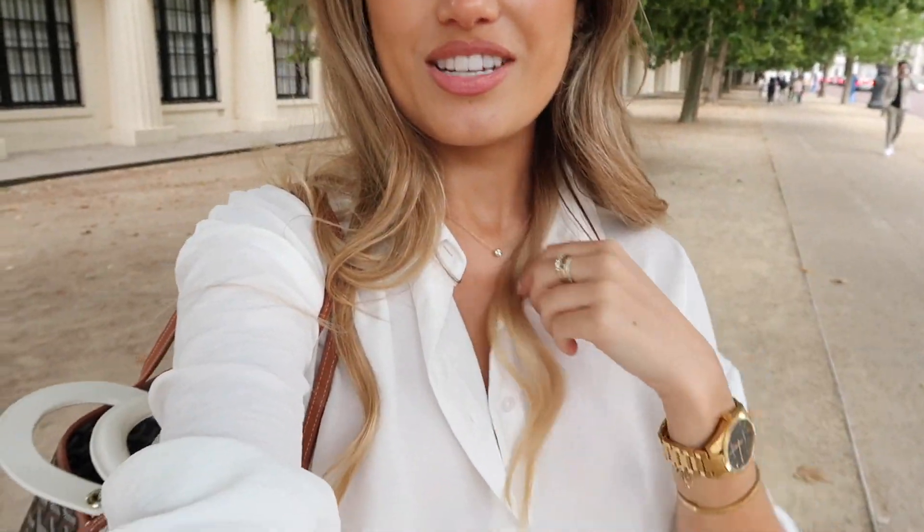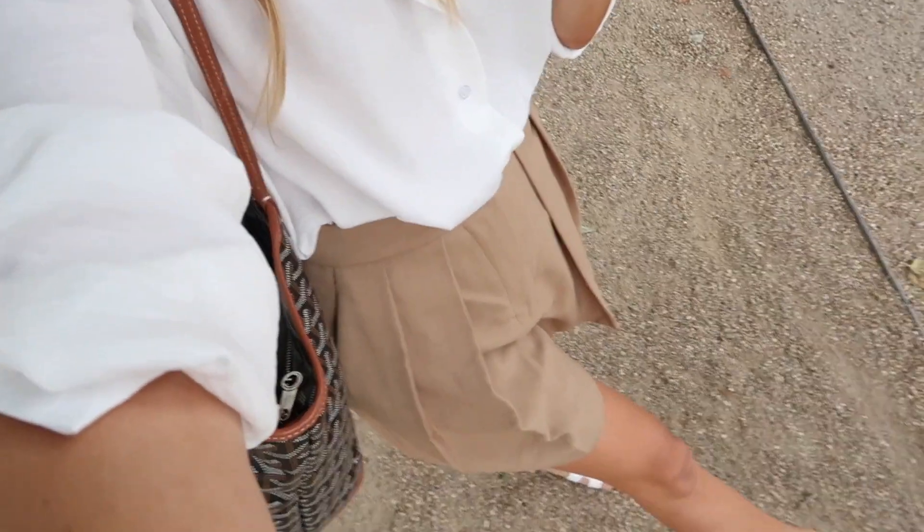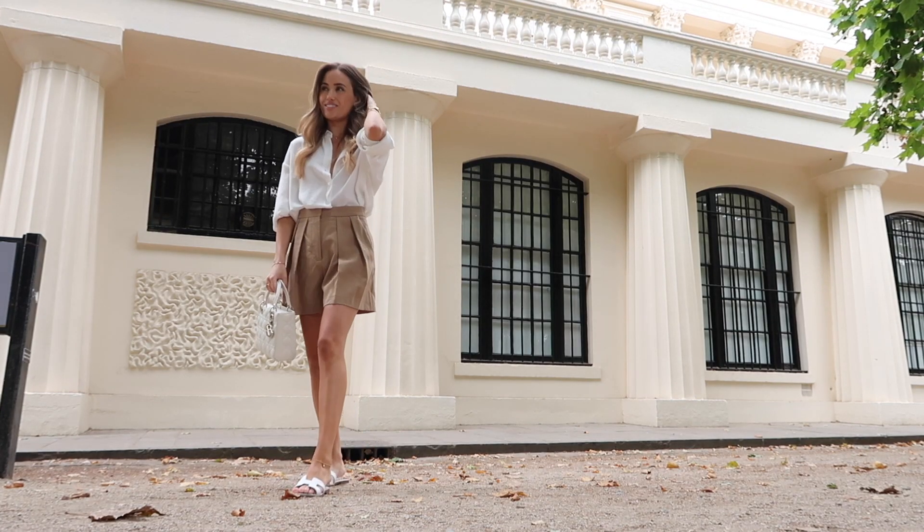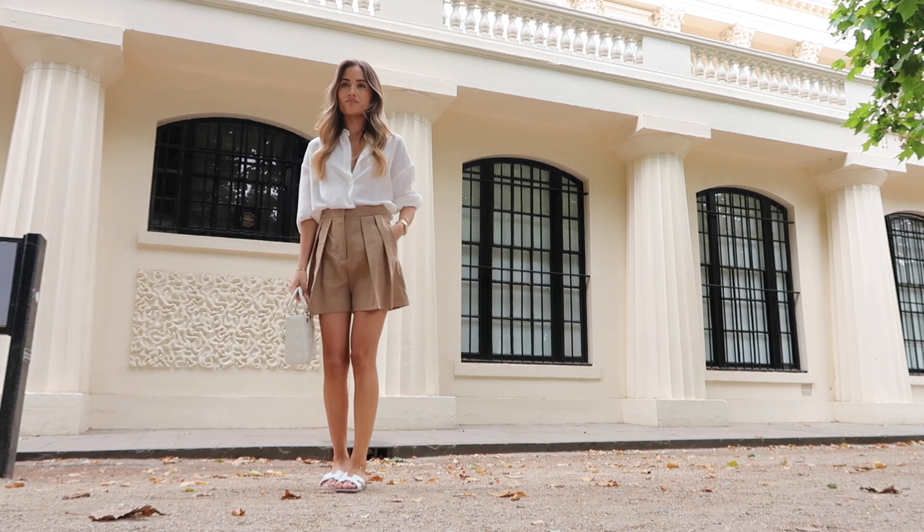For this last shooting location I've got this outfit on — shirt is New Look, shorts are from Mango, and my Hermès sliders. It looks like it's about to rain so I'm going to get this done quickly and then head home.